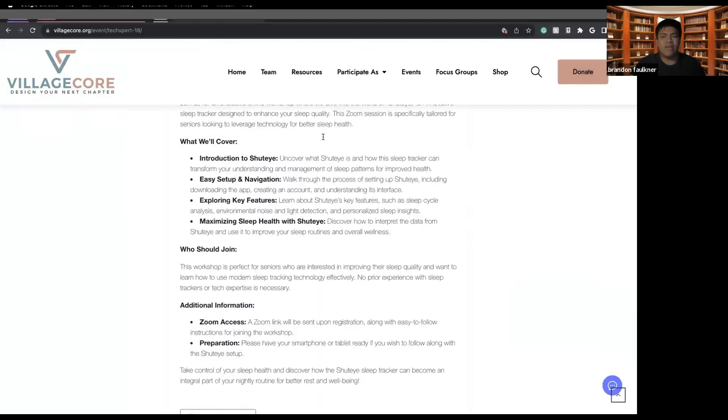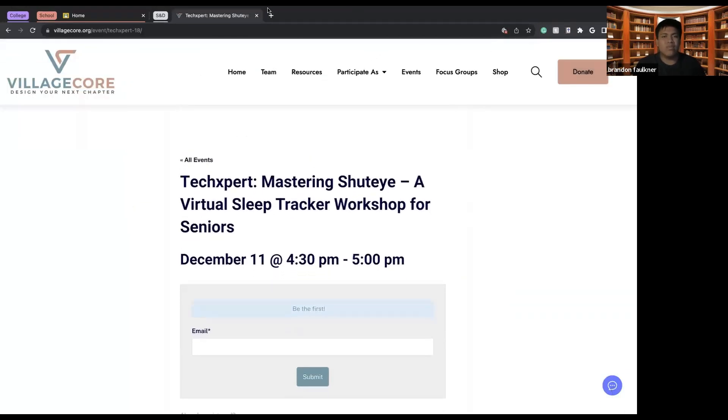That's all for today. My name is Brandon Faulkner, I'm an intern for Village Core. For other events like this, be sure to check out villagecore.org or check out our YouTube channel where we upload these meetings in case you miss them. Thank you so much for watching.